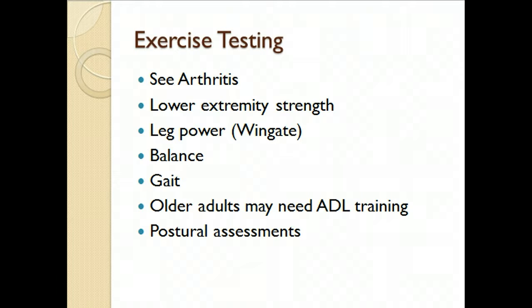For exercise testing, you want to test extremity strength and leg power. It was somewhat surprising that they recommended the Wingate test for that. Balance testing is very important since we want to avoid falls. Gait analysis is especially relevant in a therapy clinic where they have the ability to do that. For older adults, ADL training and posture assessments are also key.